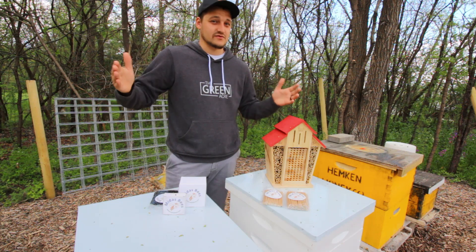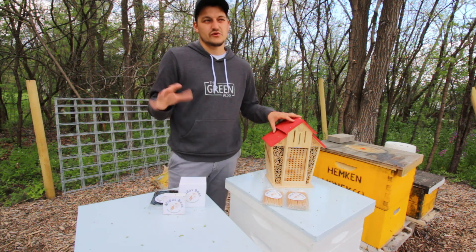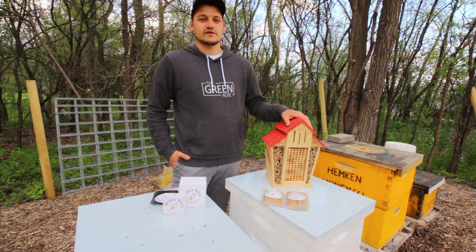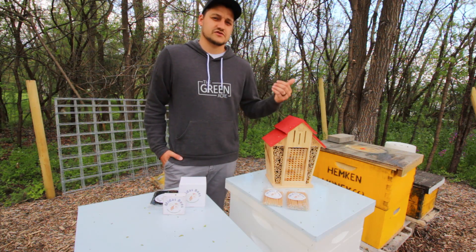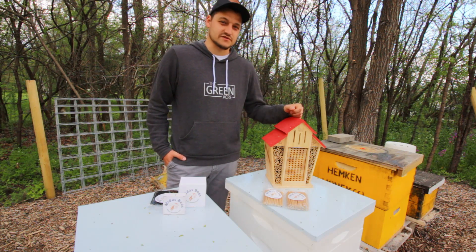A single female solitary bee can lay between 30 and 50 eggs. After sealing the hole on the outside of the nesting chamber, that next generation of eggs will overwinter inside their cocoons until the temperatures are appropriate the following spring, at which point they will emerge from their cocoons.